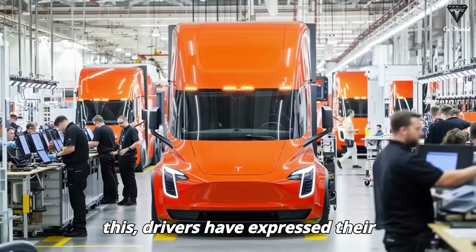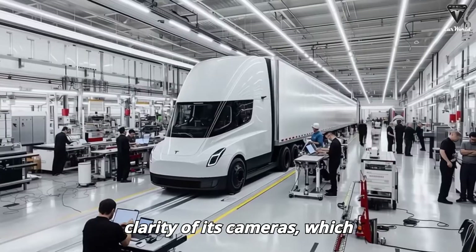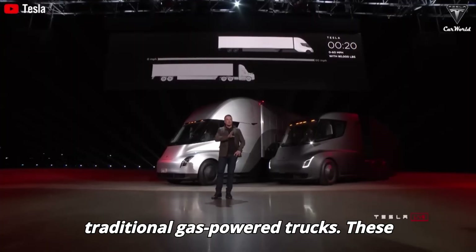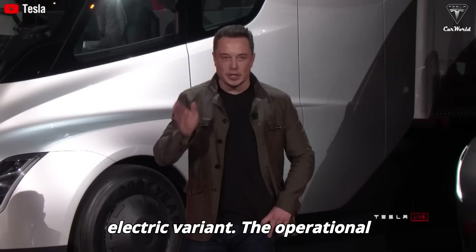Drivers have expressed admiration for the Tesla Semi's integrated navigation system and the clarity of its cameras, which substantially enhance their overall driving experience compared to traditional gas-powered trucks. These enhancements have notably influenced driver preferences in favor of the electric variant.